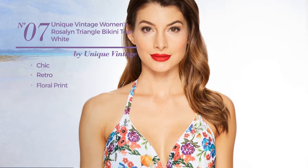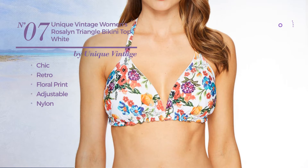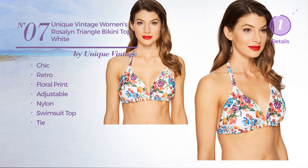Number 7. Featuring a chic retro look with floral print, made of adjustable nylon. This swimsuit includes a swimsuit top and tie. Available uniquely in floral color.